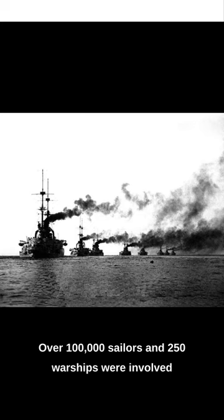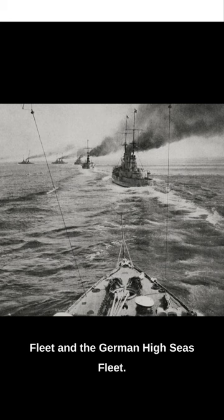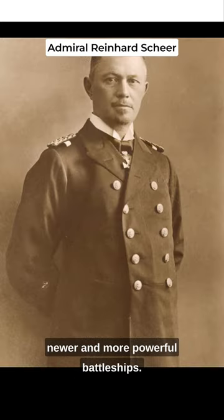Did you know that the Battle of Jutland was the largest naval battle of World War I? Over 100,000 sailors and 250 warships were involved in this epic clash between the British Grand Fleet and the German High Seas Fleet. The British had more ships, but the Germans had a technological advantage with their newer and more powerful battleships.